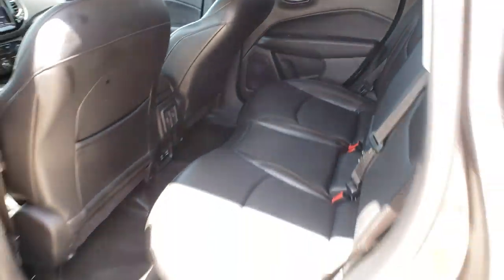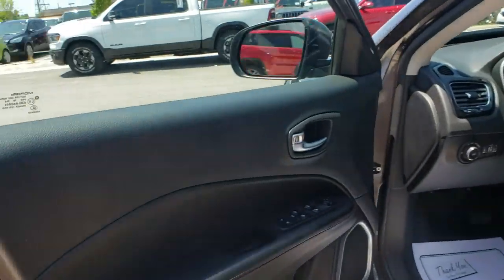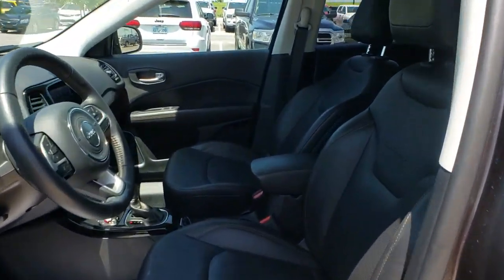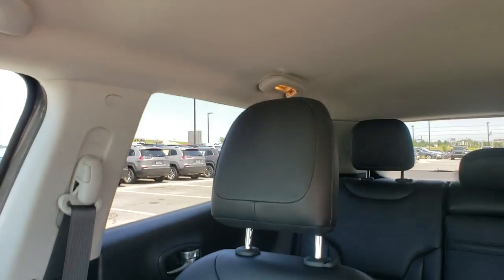Heated steering wheel, rear window defroster, fog lights, power windows, trip computer, heated front seats, brake assist, tachometer, remote keyless entry, and panic alarm.